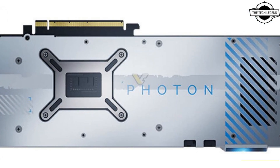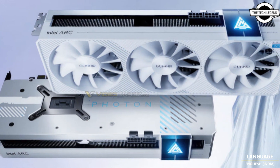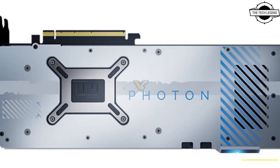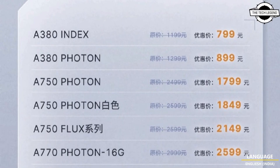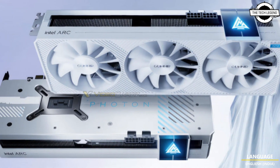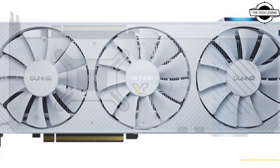This model is based on the ARK A770 16GB, which is the best Alchemist desktop GPU. It is a copy of the original black design with the same GPU configuration and power characteristics. The new card features an ACM-G10 GPU with 32 Xe-cores, 16GB GDDR6 memory at 16Gbps, a TDP of 195W, a 2.5-slot design with dual 390mm fans.